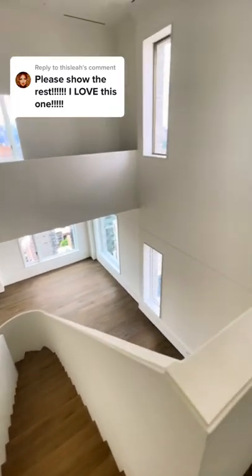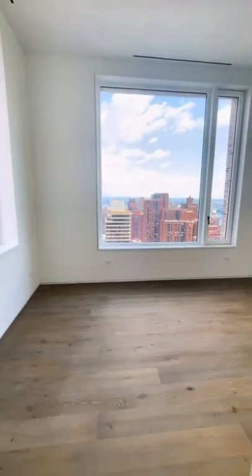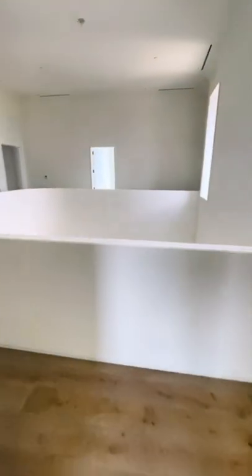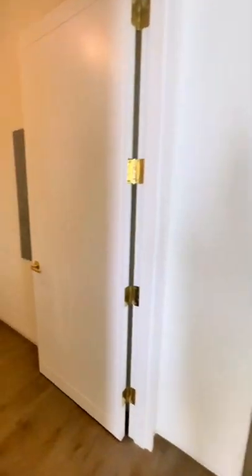You guys asked for it — it is the upper floor of the $15 million dollar duplex. We have three guest bedrooms; this one is facing south, and each of them comes with their own ensuite bath.